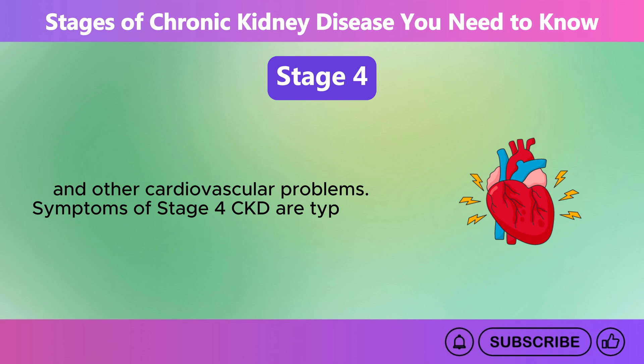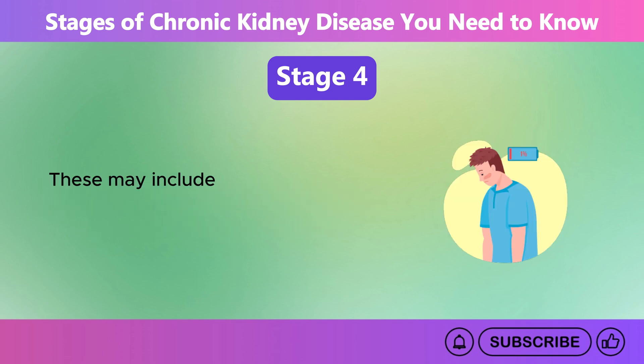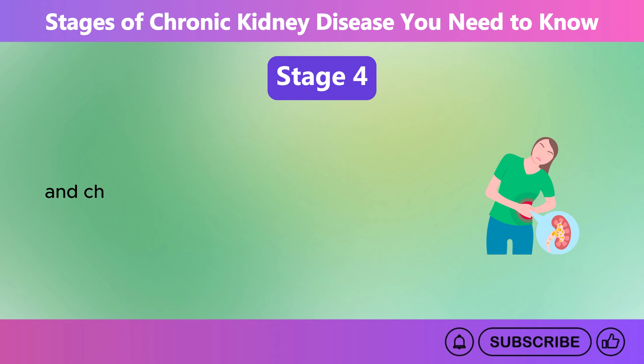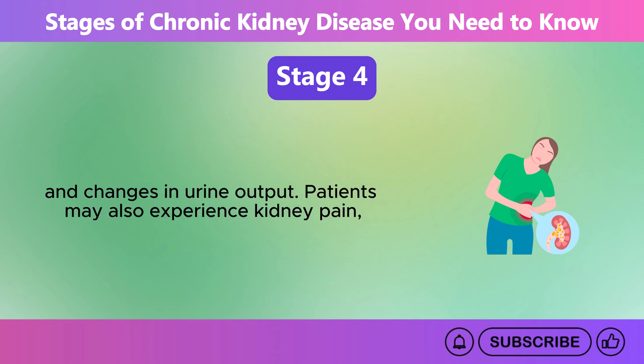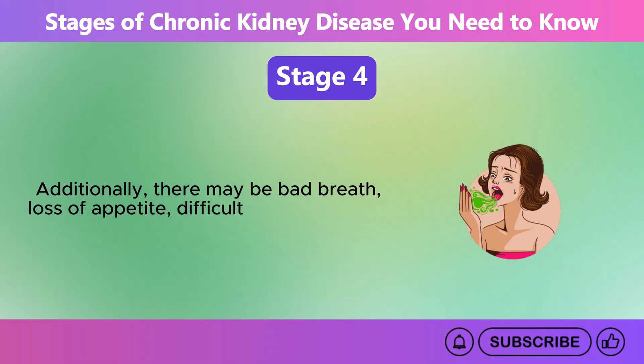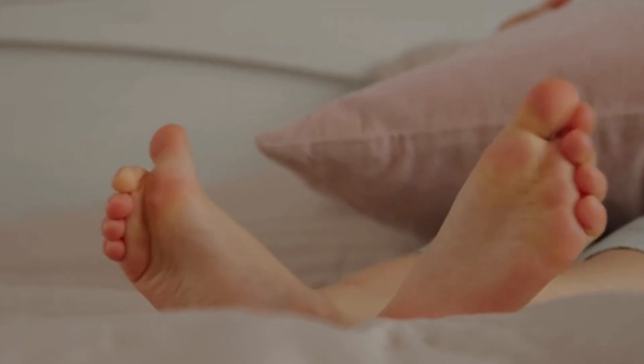Symptoms of Stage 4 CKD are typically more pronounced and severe. These may include extreme fatigue, fluid retention causing swelling in the extremities, shortness of breath, and changes in urine output. Patients may also experience kidney pain, muscle cramps, restless legs, nausea, vomiting, and a metallic taste in the mouth. Additionally, there may be bad breath, loss of appetite, difficulty concentrating, and nerve issues such as numbness in the fingers or toes.